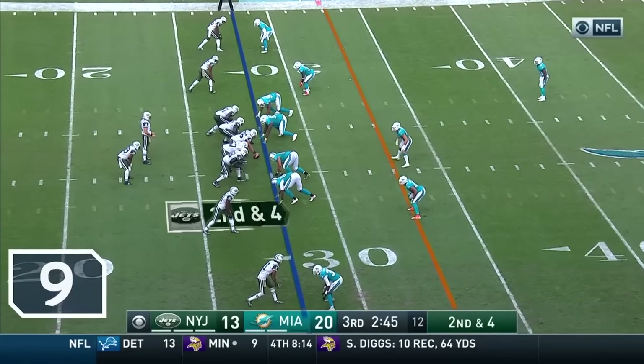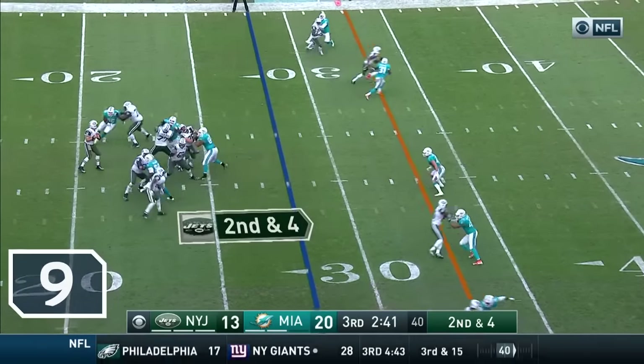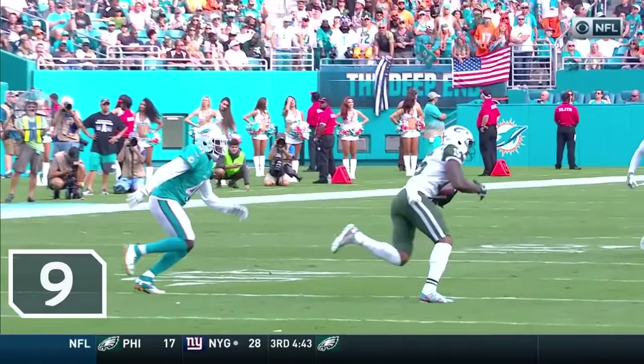I think both coaches have to be happy with the way the teams are performing today. Fitzpatrick... Oh, what a grab! At the 35-yard line by Brandon Marshall for a first down!